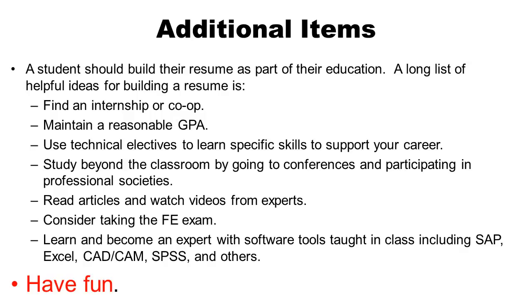Some additional items to build your resume while at Lamar: find an internship or co-op — probably the most important thing. Maintain a reasonable GPA. Use technical electives to learn specific skills supporting the area you want to become world class in. Study beyond the classroom by going to conferences, participating in professional societies, reading articles, and watching videos online from experts. Consider taking the FE exam. Learn and become expert with the software tools taught in class — here at Lamar we teach SAP, Excel, CAD/CAM with Creo, SPSS, and other tools. And most importantly, have fun while you're a student and develop relationships and friendships with your fellow students so you can learn about all the opportunities available to you.